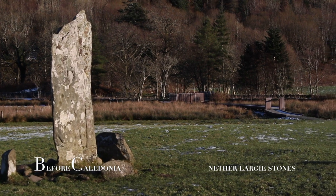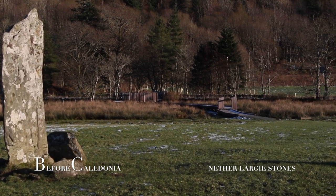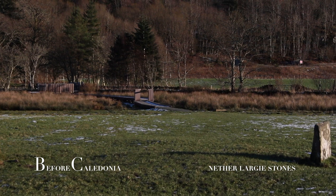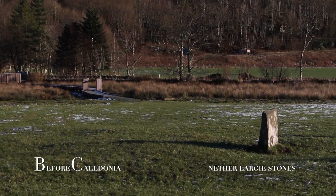In recent years, analysis supports the theory that the stones were positioned to lunar rise in sets at important times in the 18.61-year cycle. These Nether Largy Standing Stones no doubt hold many secrets.